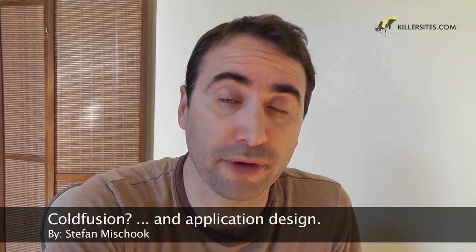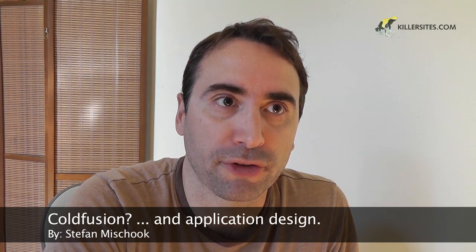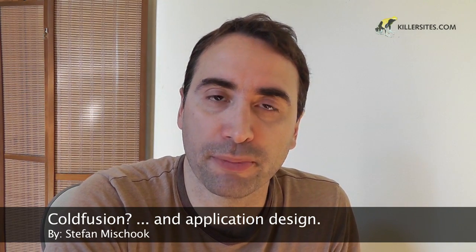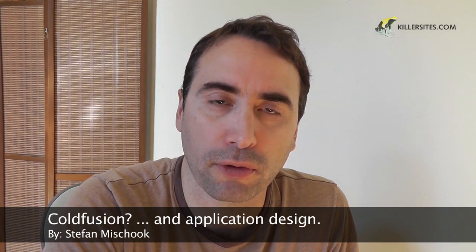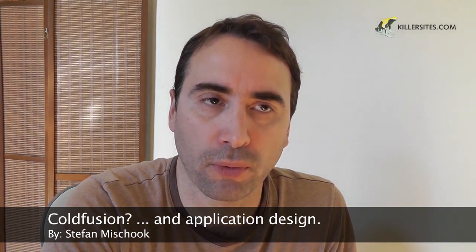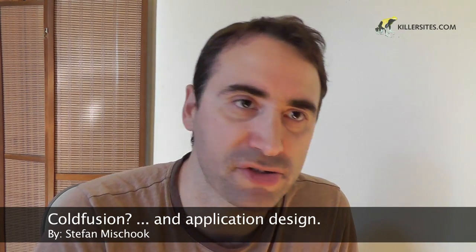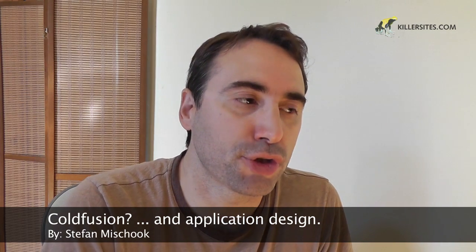First of all, a question that was put to me recently is: should I learn ColdFusion? Just in case you guys don't know, ColdFusion is basically server-side programming. I hesitate to call it a language, and you'll learn why. But anyway, it's a server-side technology that competes with PHP, Ruby, Java, .NET, and so on. Should you learn it?